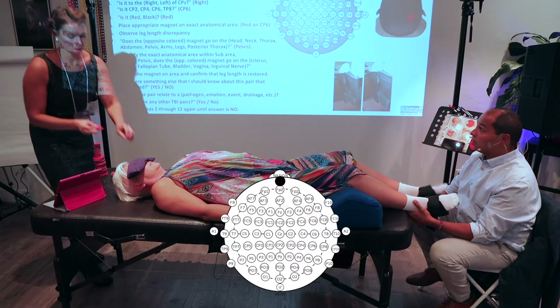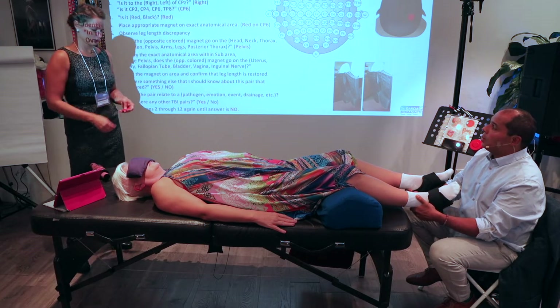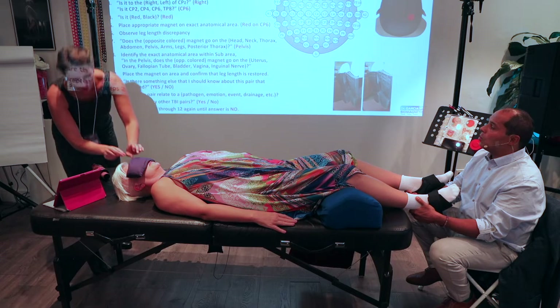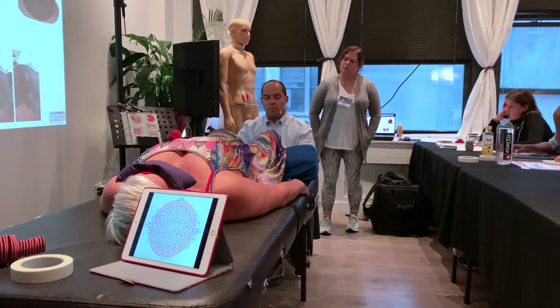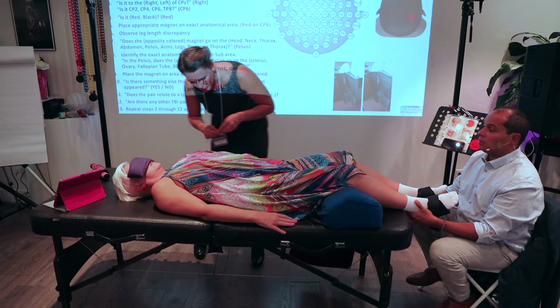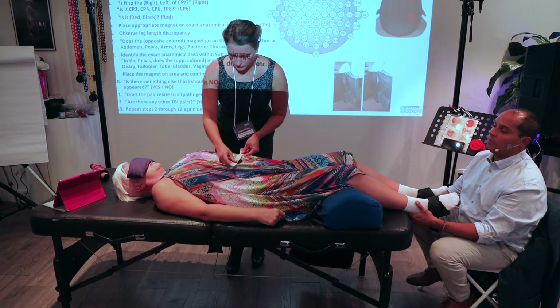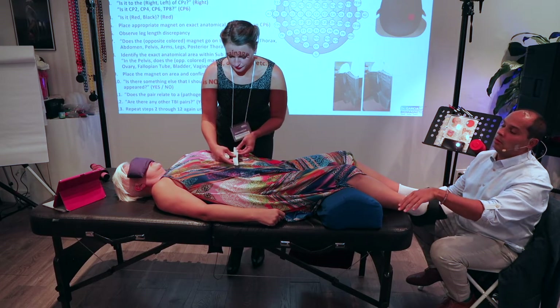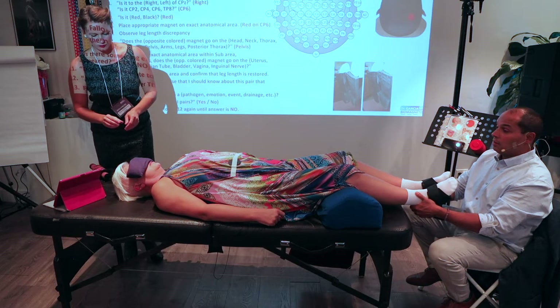Is it red or black? I place that and here I can see her body's response. I observe the leg-length discrepancy. Now where does the opposite color of magnet go? In this case, red. It goes somewhere in the head, neck, thorax, abdomen — abdomen. Mentally I know I have three pages worth of abdomen: page one, page two, page three. Duodenum, acetylcholine, hepatic flexure. The hepatic flexure is just below the liver and above the belly button. And now her legs are nice and even. That's pair one.